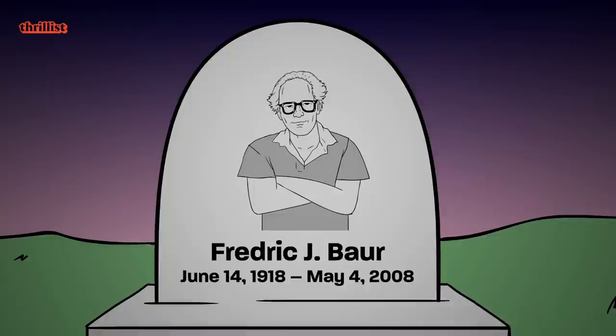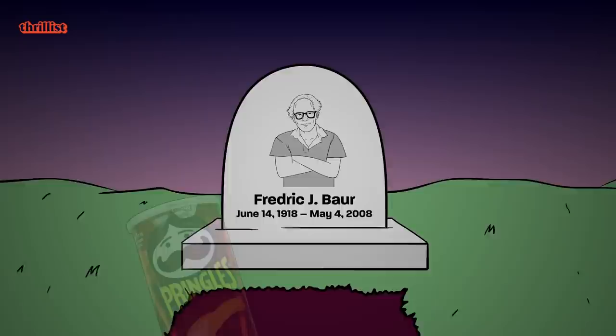2008, Pringles inventor Frederick J. Bauer passes away. His family honors his completely normal request to bury his cremated remains in a Pringles can. Yes, this is actually true — he's buried in a Pringles can.